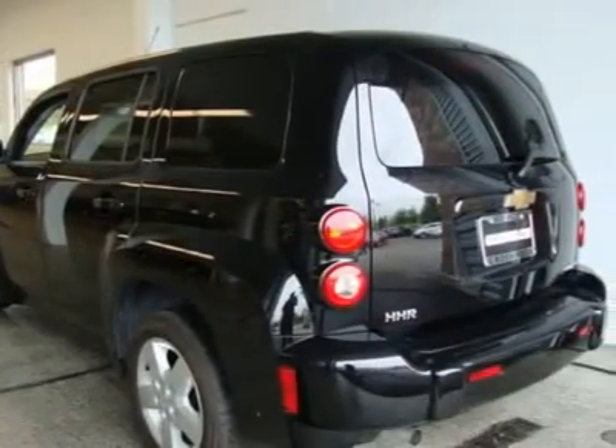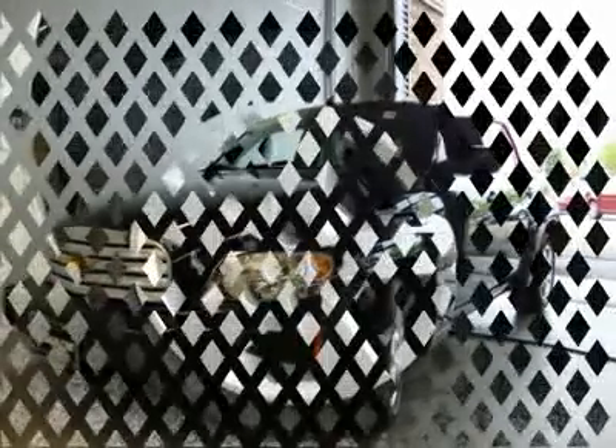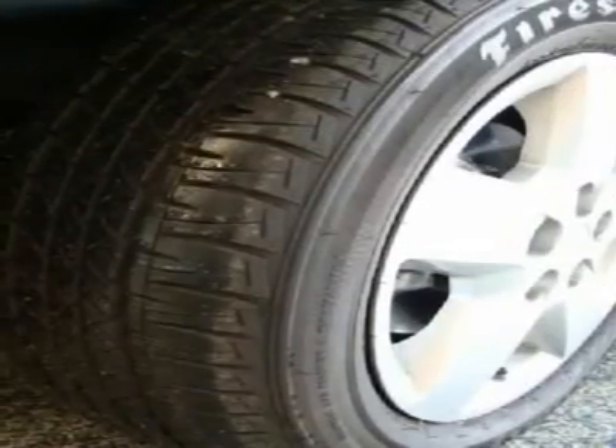Glass: deep tint second row doors, quarter windows and rear. Mirrors: outside power adjustable with body color cap — mirror caps are bright chrome, 1B57i as ordered.